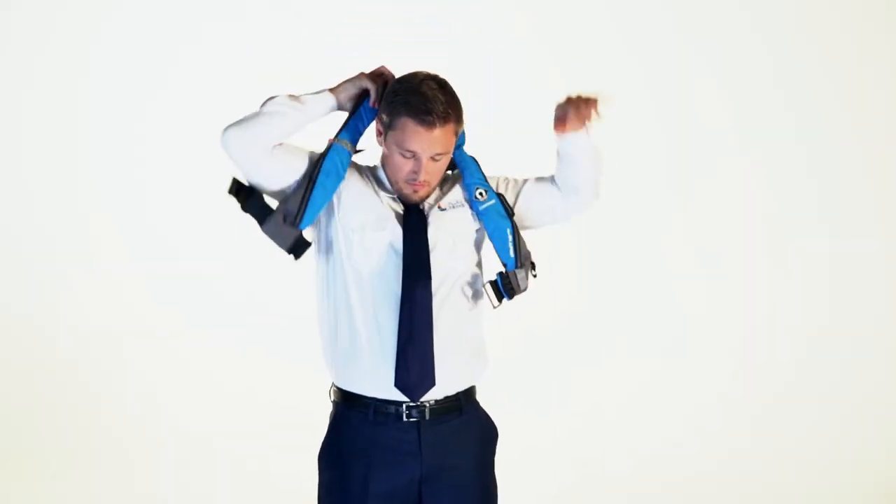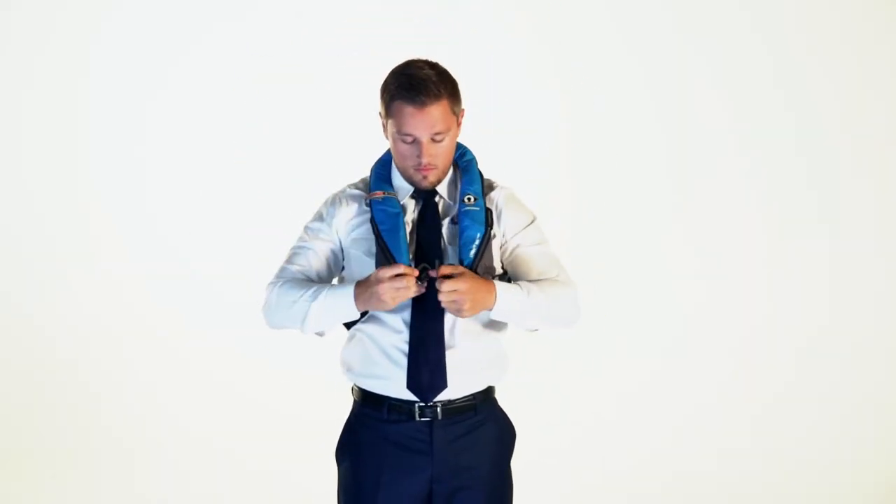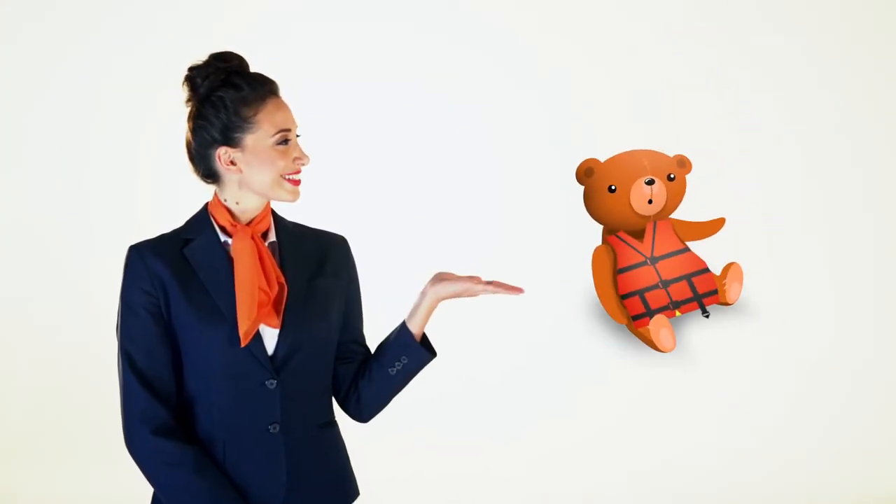When instructed by the crew to use it, place it over your head and wrap the strap around your back. Life jackets will also be provided for children and infants. Please ask a crew member.